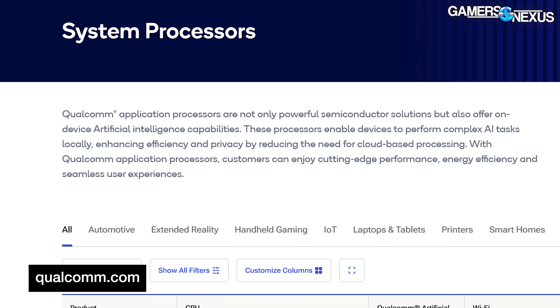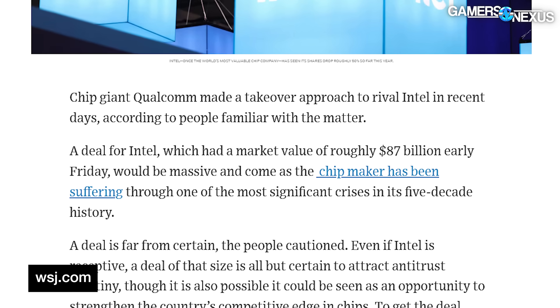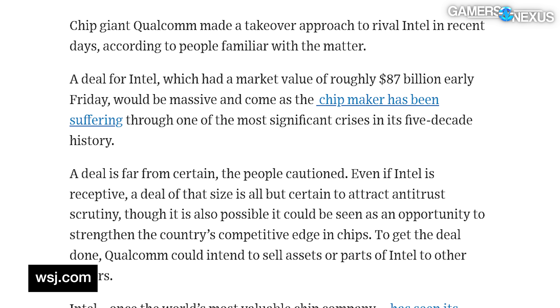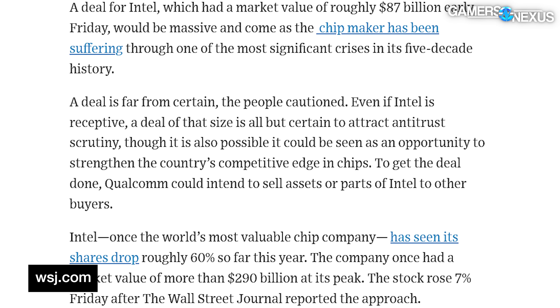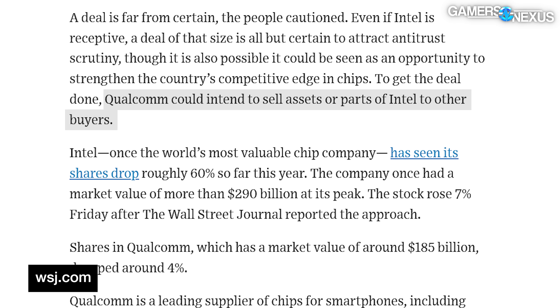This acquisition, if it were to happen, would definitely raise antitrust concerns and queries, especially with the amount of money the U.S. government is giving Intel lately. To curb this, the Wall Street Journal suggests that Qualcomm could intend to sell assets or parts of Intel to other buyers. It really wouldn't be wild if Intel sold part of its business — they have done this over the years. Intel is a massive intellectual property machine; accumulating IP is basically their chief thing.